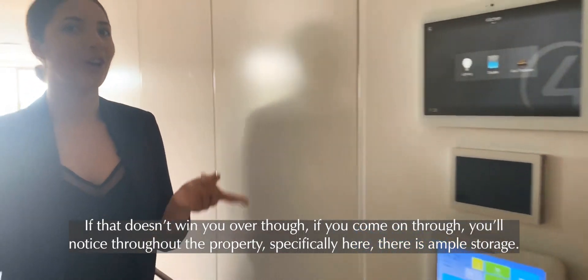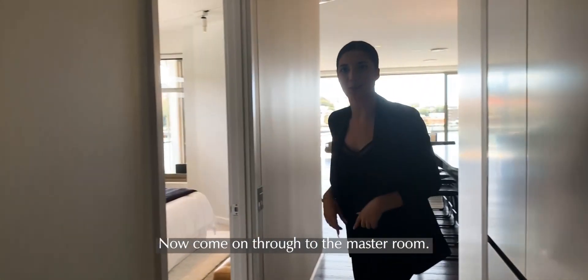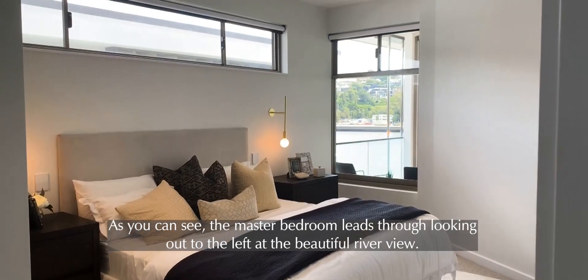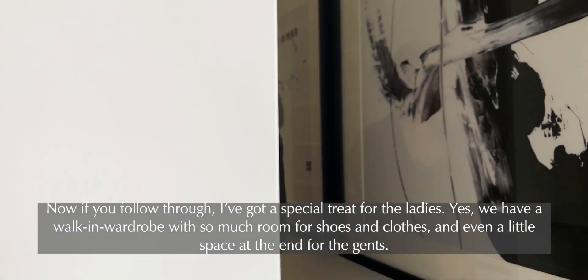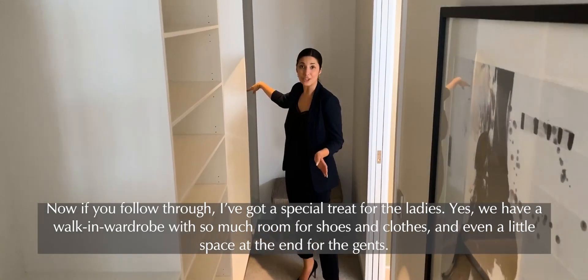Throughout the property, specifically here, there is ample storage. Now come on through to the master room. The master bedroom leads through looking out to the left at the beautiful river view. And following through, we have a walk-in wardrobe with so much room for shoes and clothes, and even a little space at the end for the gents.